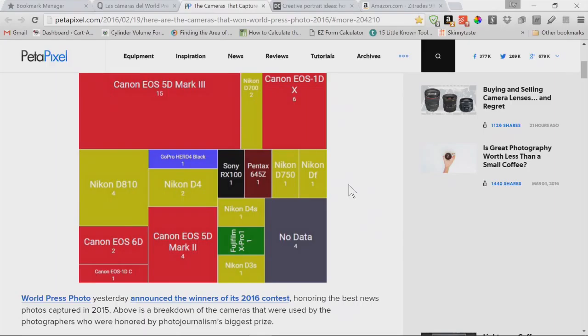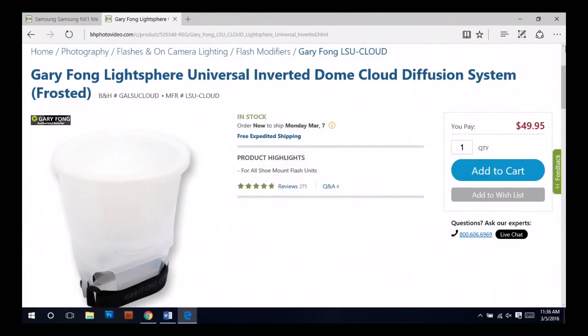On the topic of lighting, Rhonda dug out her Gary Fong diffuser. Gary Fong is a photographer best known for his flash diffusion products — his "Light Sphere Universal Inverted Dome Cloud" diffuser. He also has tutorials and educational videos, but he's primarily known as the plastic diffuser guy.